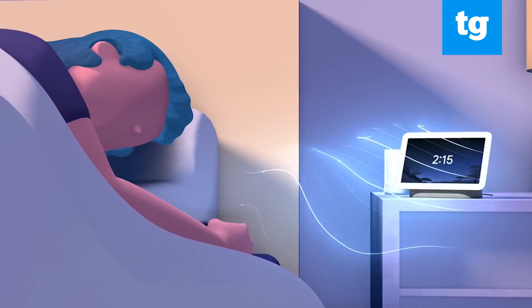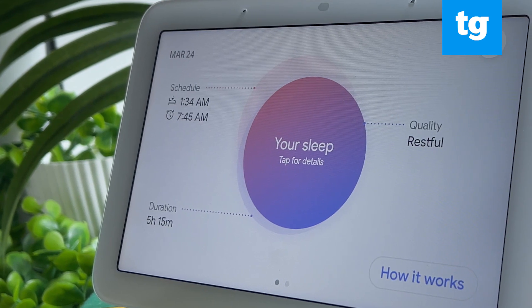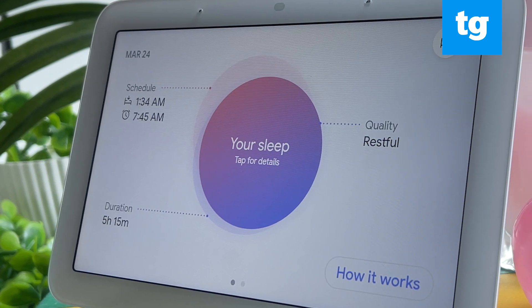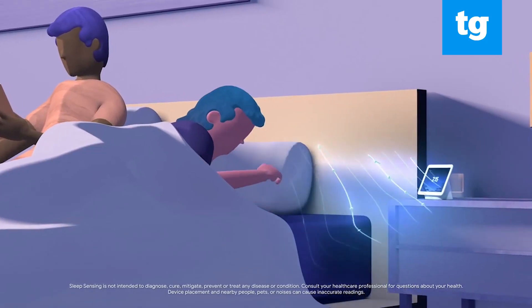Google's daily sleep sensing metrics include sleep duration, schedule, and quality in a timeline format. As your sleep profile grows, the Nest Hub will compare consistency night to night to offer actionable sleep advice based on the timeline of your overnight activity and guidelines from the American Academy of Sleep Medicine.